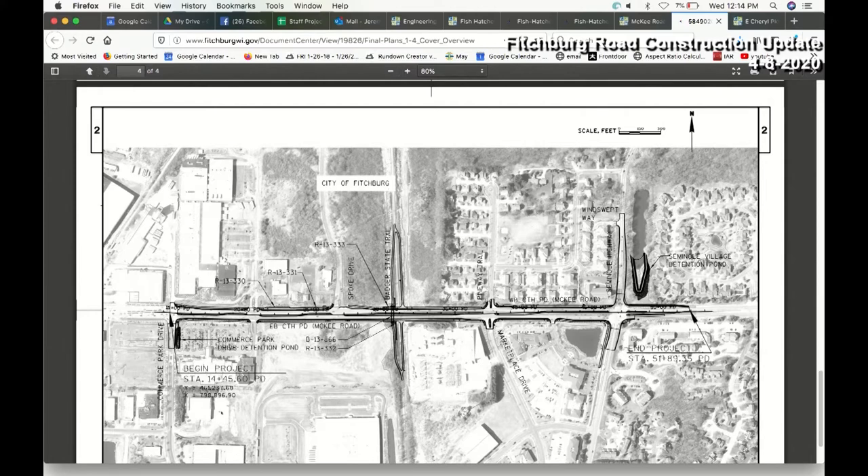There will be a pedestrian bridge installed at the Badger State Trail, so the road crossing will go away and you'll be able to connect to that bridge via on-ramps similar to what's over on the Military Ridge Trail. The crosswalk will be removed and everybody will use the bridge. The existing trail crossing lights will be relocated over to Seminole Highway where other trail crossings are located.